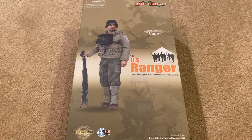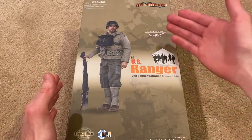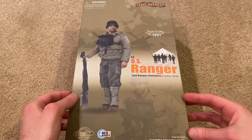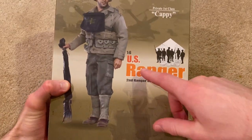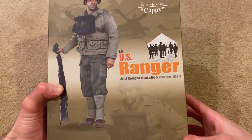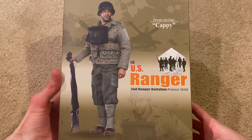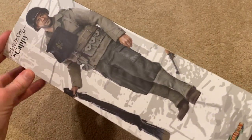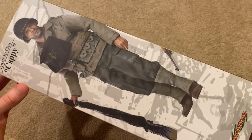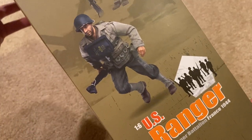I've got to say this one is really impressive. I do have some critiques, but overall he looks fantastic as far as detail goes. Let's jump right in and take a look at this box. These boxes are really nice — I like the gold background and the colors. Like on the U.S. Ranger, I like that orange, it really pops. He's Second Ranger Battalion, France 1944. There's a picture of Cappy, a side picture, and another cool pose.